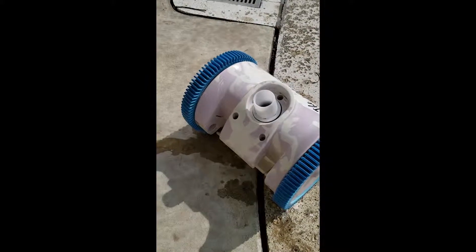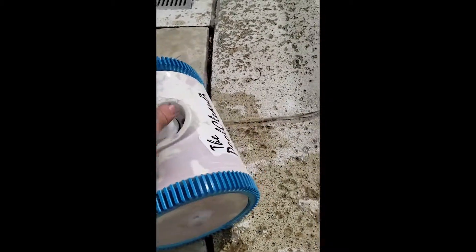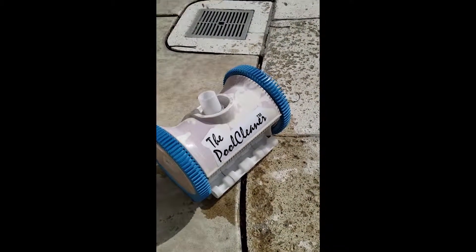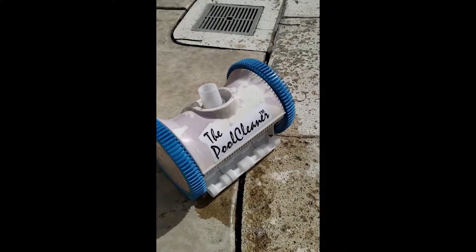You can see it even turned the cleaner purple. So again, for those of you out there who think there's no problem with high conditioner — yeah, there is a problem with high conditioner, and this is what it does.